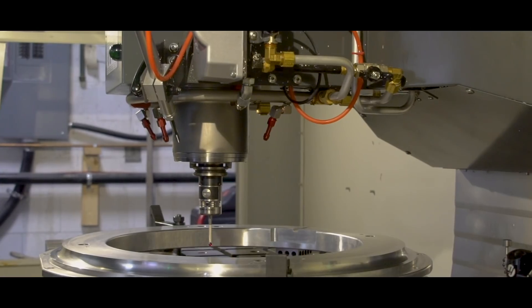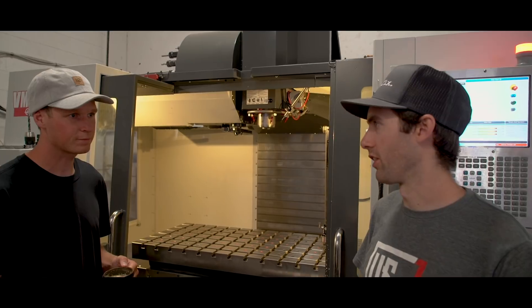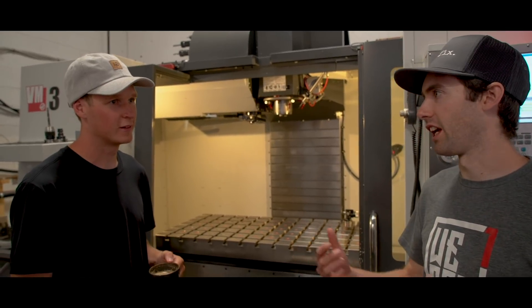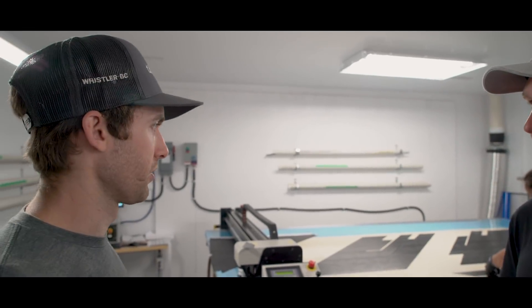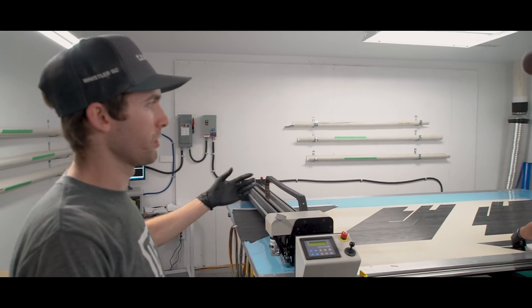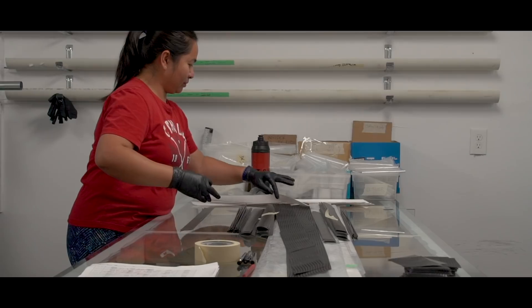Once the molds have been designed, they get sealed up and mold-released — coated so the carbon doesn't stick. Then the next process happens in the layup room, where the guys cut the carbon and start laying it into the molds. We have our CNC cutting machine which cuts out the specific layup that we design. We do all the FEA — finite element analysis — in-house, and do a lot of testing to understand how each rim works.